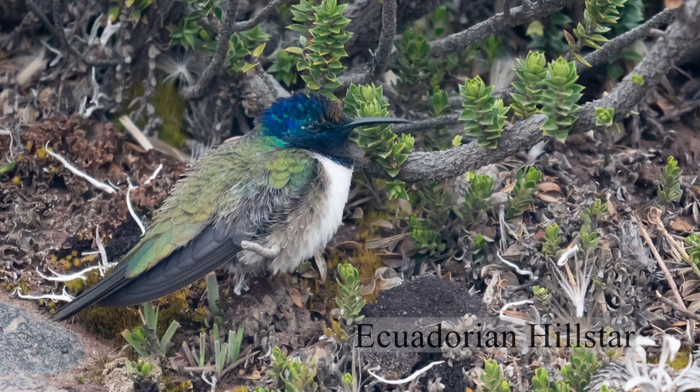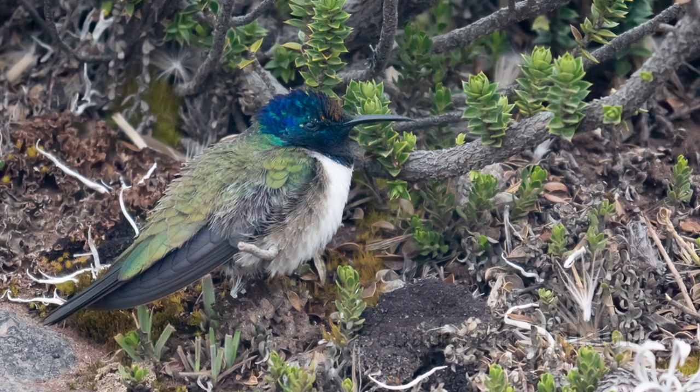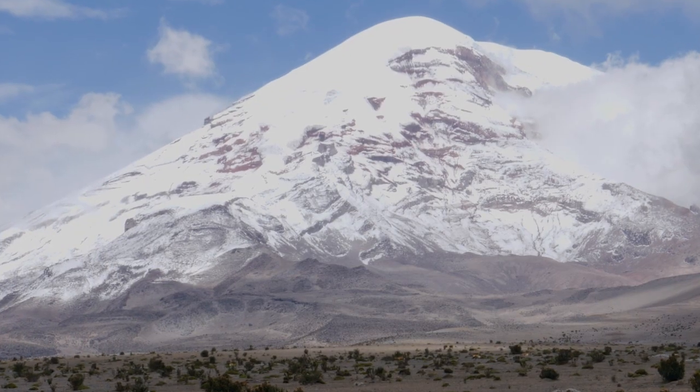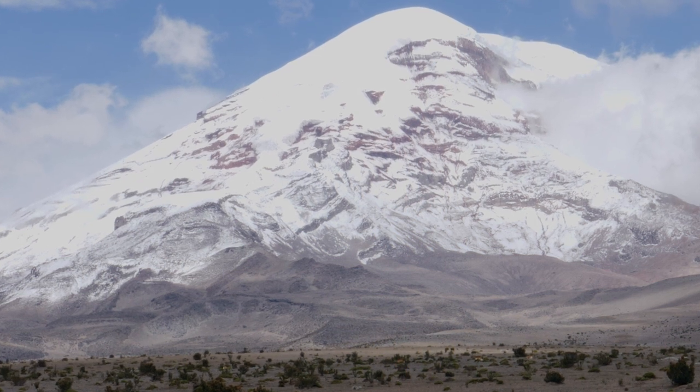The long wings of the Ecuadorian hill star make flying more efficient. This tiny bird has made its home on the slopes of the snow-capped Chimborazo volcano.